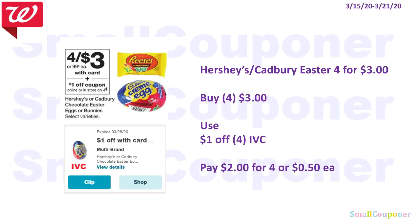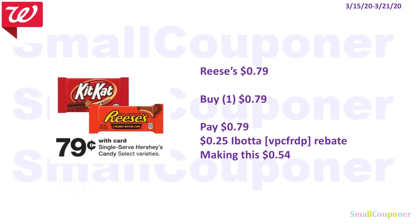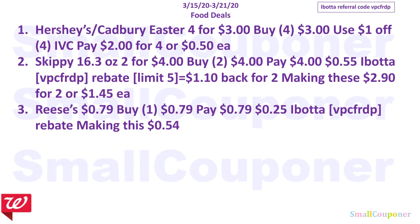Food deals. The Hershey's or Cadbury Easter candies are 4 for $3. Buy four for $3, use the $1 off IVC, and pay $2 for four or $0.50 each. The Skippy 16.3 oz is two for $4. Buy two for $4 — there is a $0.55 Ibotta rebate for Skippy, referral code VPCFRDP, limit of five. You get $1.10 back for two, making these $2.90 for two or $1.45 each. The Reese's singles are $0.79. Buy one for $0.79 — there is a $0.25 Ibotta rebate, making these $0.54 after the rebate. Those are all the food deals.